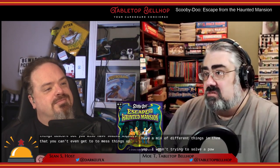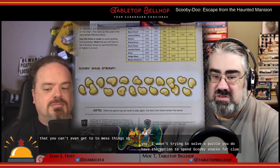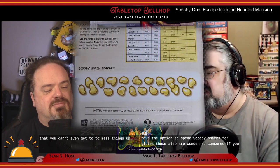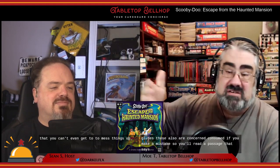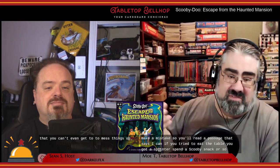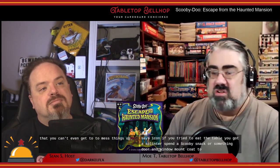When trying to solve a puzzle, you do have the option to spend Scooby snacks for clues. These are also consumed if you make a mistake — so you'll read a passage that says, like, if you tried to eat the table, you got a splinter, spend a Scooby snack. Or entering the wrong code to open a locked door, for example.